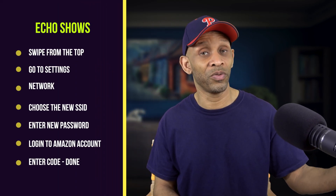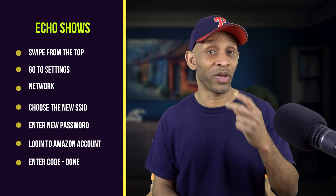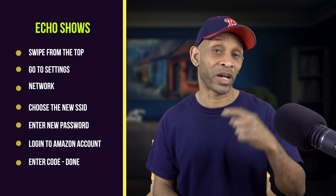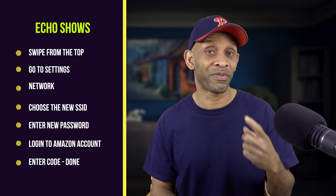Your Amazon voice assistant device, depending on which kind you have, requires different steps to reconnect. Some pop up in the app and let you update the Wi-Fi. One I had to put into pairing mode by holding down the button until it blinked orange. For all the Echo Shows, you just go to Settings, then Network, and enter the new password. If you have two-step verification, it will call you with a code so you can reconnect to your Amazon account.